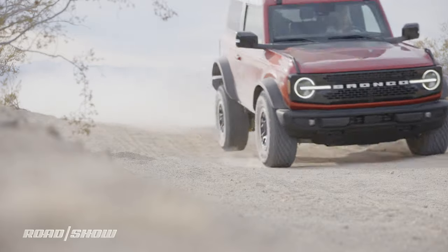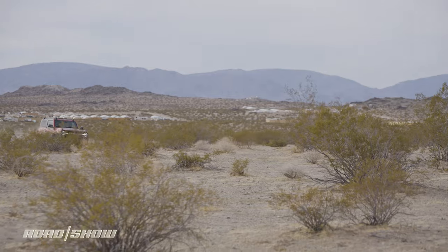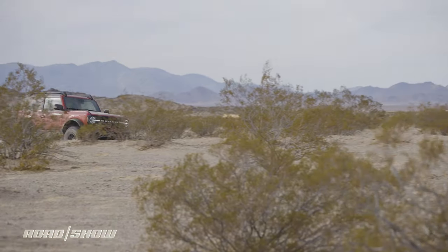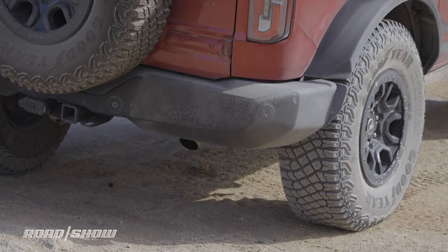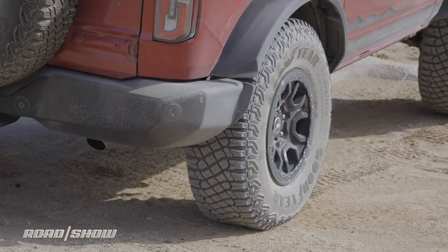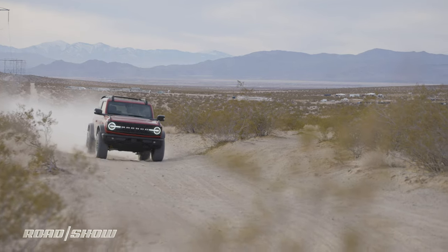I don't know how much air that was, but that was fun. The first thing you need when you go off-roading is tires — we've got these 35s, so check. The next thing is clearance — this Bronco has 11.5 inches of ground clearance with skid plating all the way around, so I'm not really worried about any of the rocks I'm encountering.